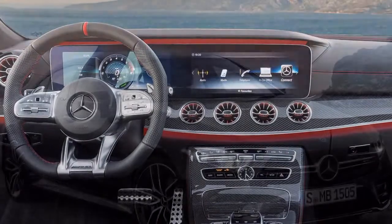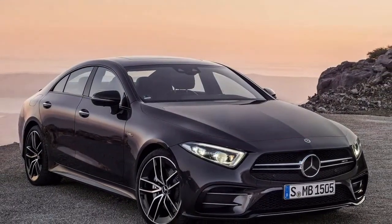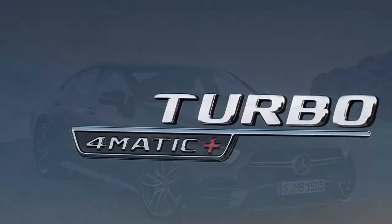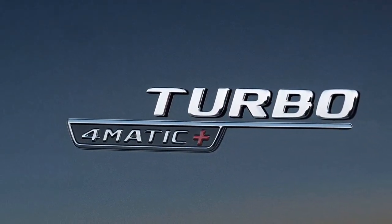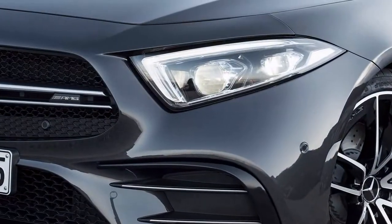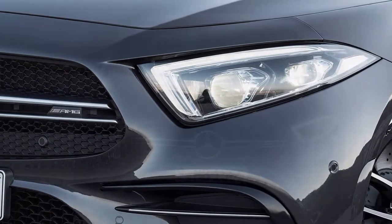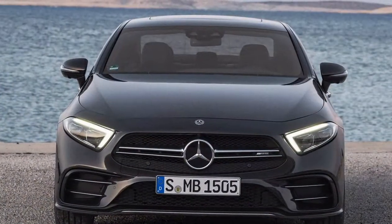The base engine is, as you'd expect, a twin-turbo petrol. It's a 3.0-liter straight-six, however — something you'd normally expect in a BMW. It produces 429bhp and 384 lb-ft, which when pushed through its four-wheel-drive system yields a 4.5-second 0-62 mph time.